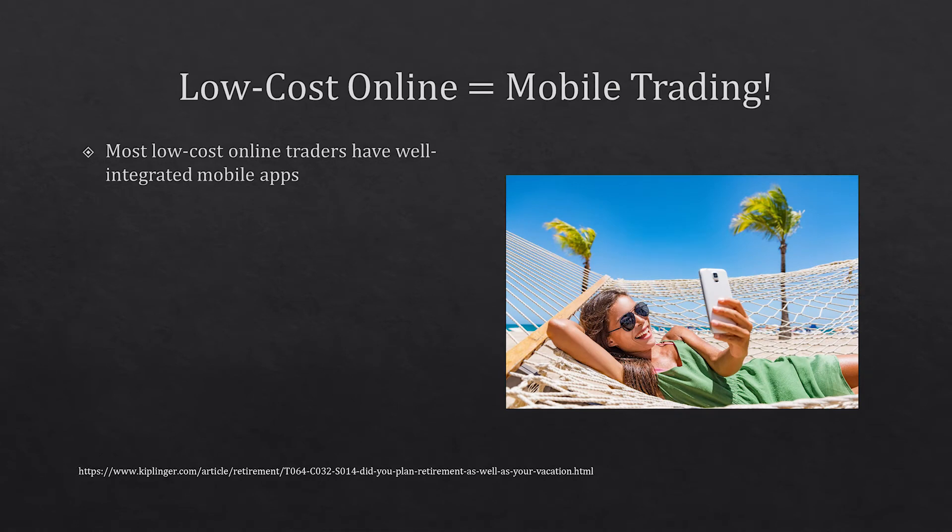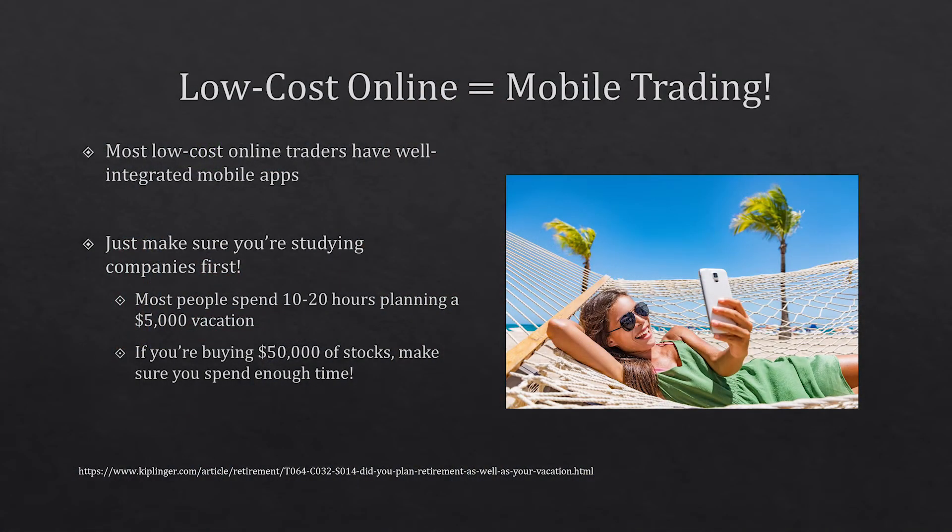These options are great if you enjoy mobile trading, since many like Robinhood started as mobile apps. My word of caution as a financial advisor: make sure you're studying these companies first before you buy and trade. Most people spend 10 to 20 hours planning a vacation, but it's really easy to just buy $5,000 worth of stock in the blink of an eye. So make sure you're doing the research before you start playing around with stocks, and don't use mobile trading as a casino.